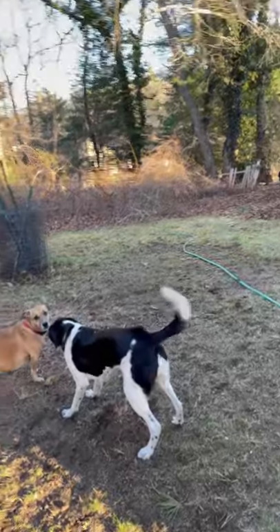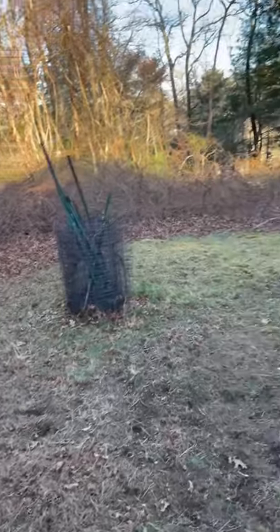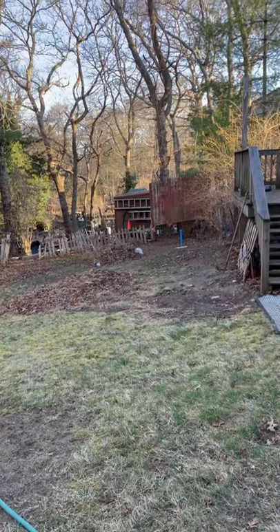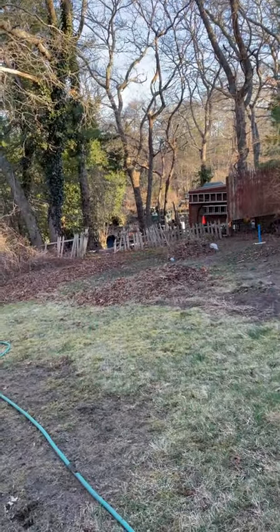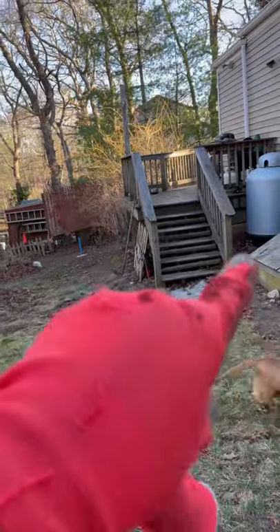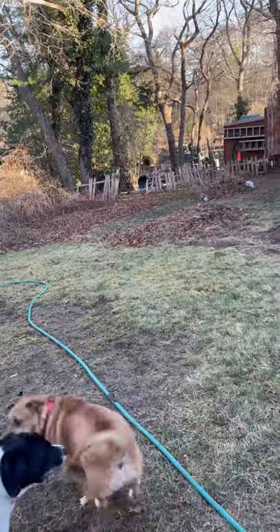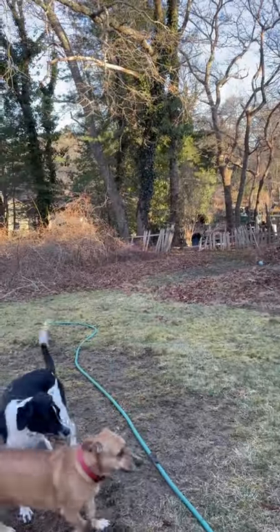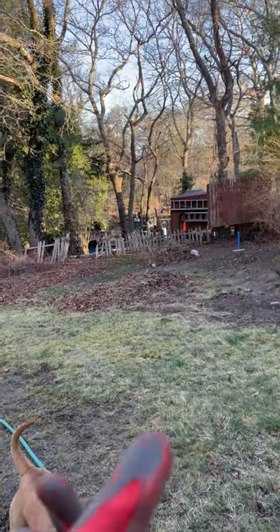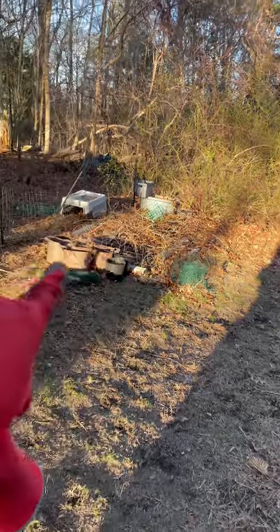This right here used to be the dog pen, and that used to be over here behind the deck that came around and made a circle up to here - and I took it down. That's all I've got so far. I've got burn piles that I gotta take care of - there's one there, there's one there, there's all this over here. This used to be a garden but I've just been throwing crap in it.